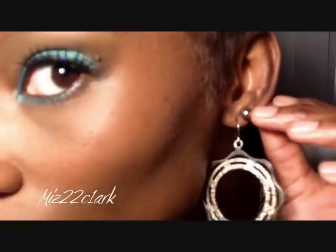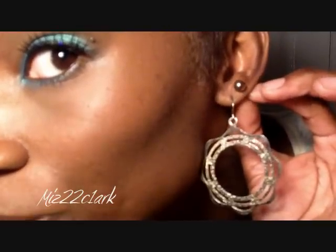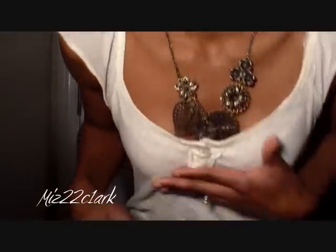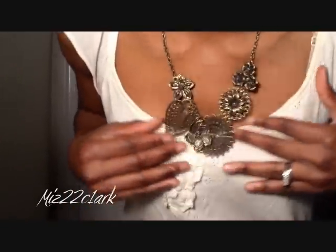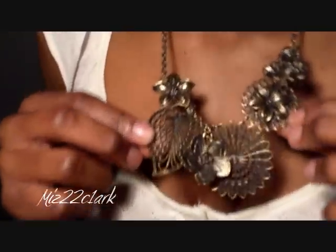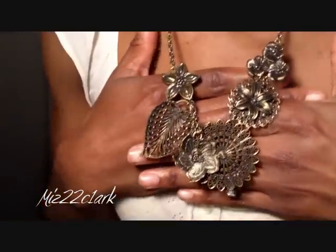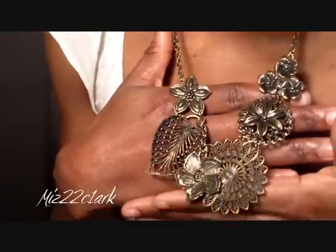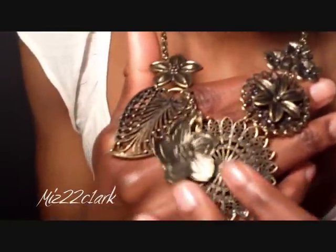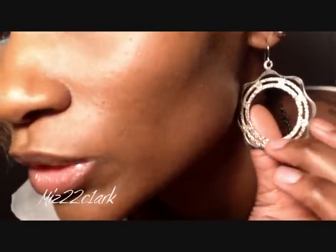I have some little rusted studs in as well, and then I have the necklace — this is how it looks. It actually matched my earrings, that's why I brought it out. This necklace came from Rue 21, it was about 12 bucks, and it's really pretty. I love that it actually goes with my earrings.